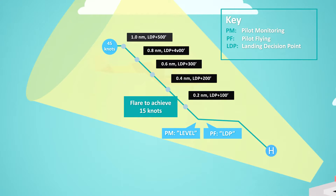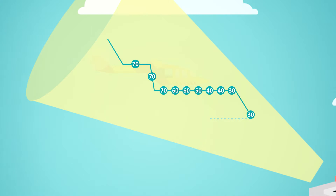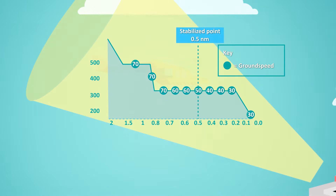It's all about energy management. If you're too high or you're too fast, then understanding that early enough that you can do something about it. It's about setting different gates at various stages within the approach so that you can measure yourself against those gates.